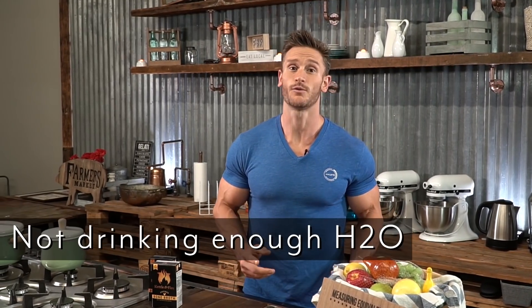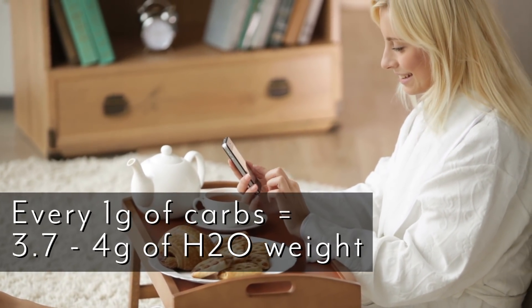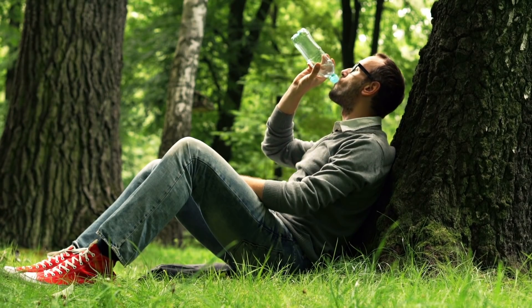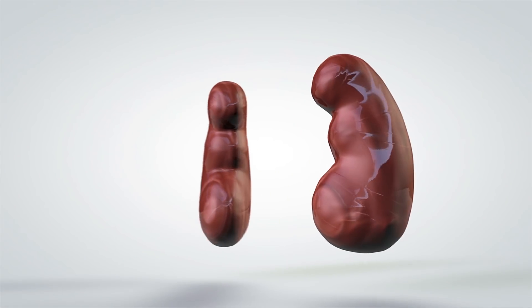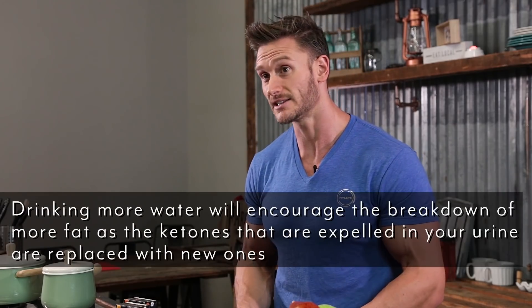The fourth common mistake is simply not drinking enough water, because it's very easy to get dehydrated in ketosis. For every gram of carbohydrate you consume, you hold approximately 3.7 to 4 grams of water. When you deprive your body of carbs, you lose that retained water. Additionally, low insulin levels mean your kidneys don't regulate water properly and flush it instead. It's a double whammy — less water retention from carbs plus kidneys working against you.